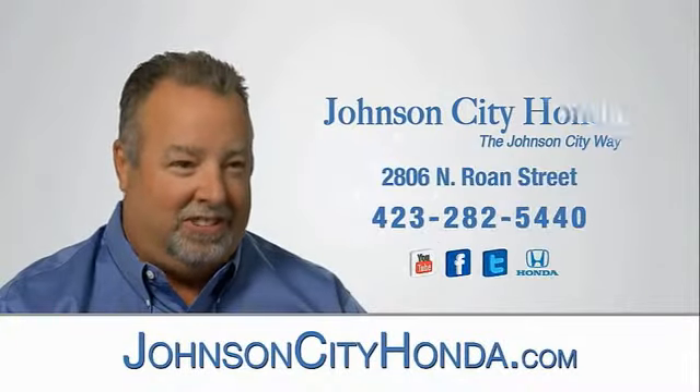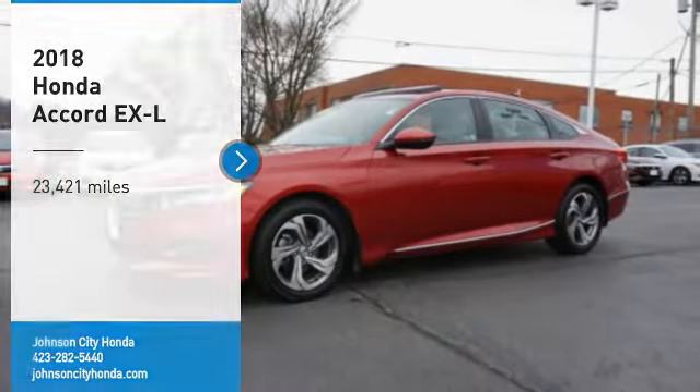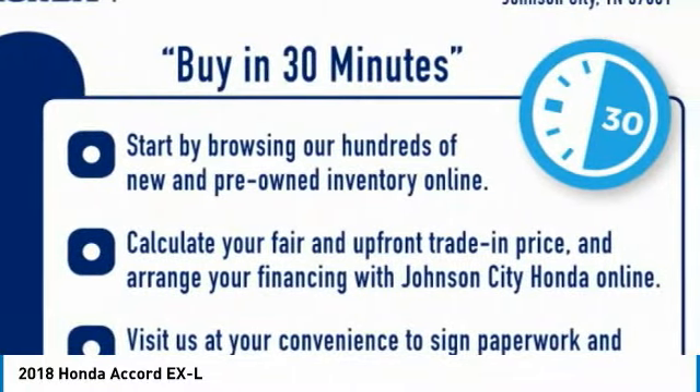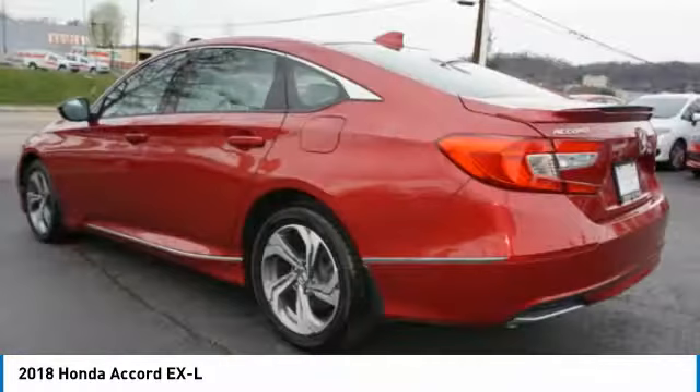Johnson City Honda, Johnson City. Make a great choice today with the 2018 Accord — ingeniously simple, yet overflowing with luxury and technological creativity. All that and more in the Accord.